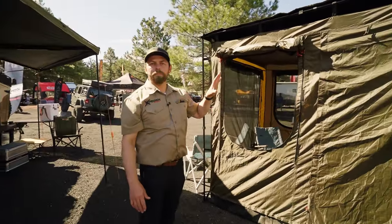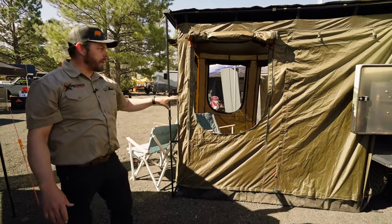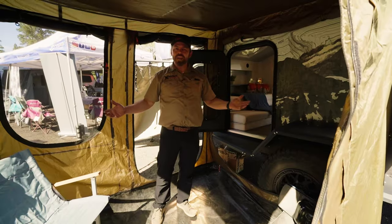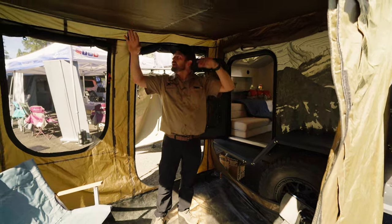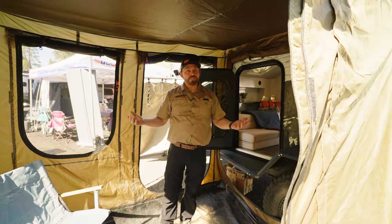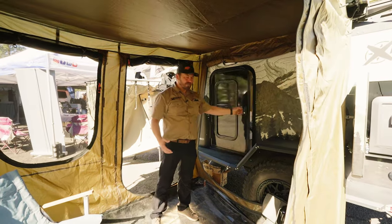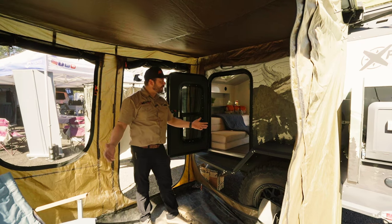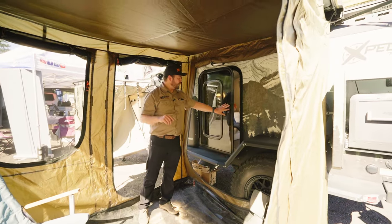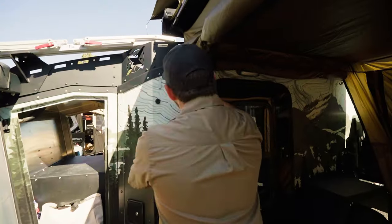Coming around to the side, we have the 23Zero Bushman awning and annex set up right here. It gives you a great area to change and stand up, and you'll notice it's completely sealed so bugs are not a problem. It's great to just walk out your door and have this space right here.